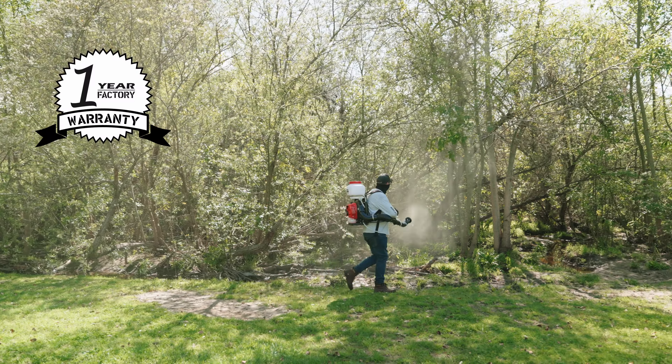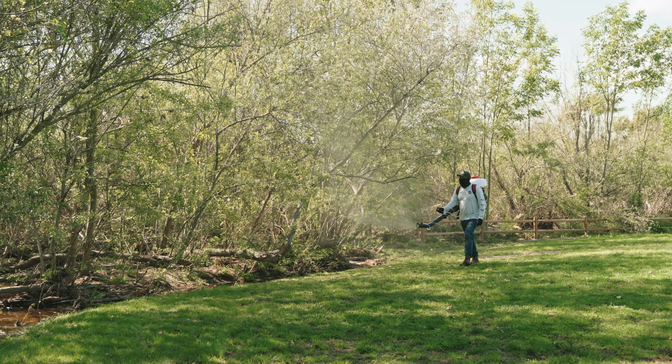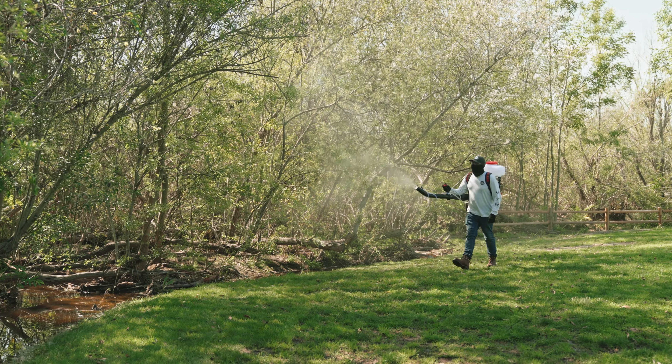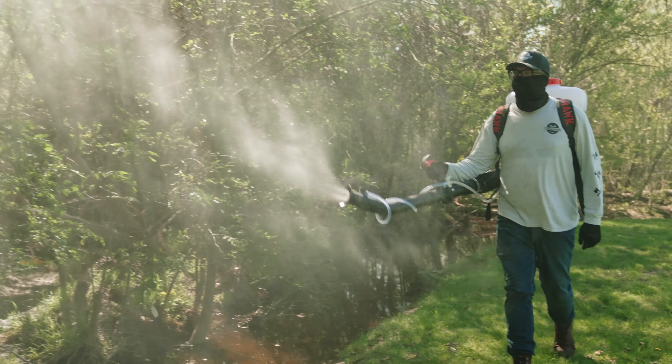Backed by a one-year warranty, this fogger is built tough with long-lasting parts and reliability you can count on. Trusted nationwide, see why Tomahawk Backpack Foggers are the most effective way to fight bugs in your backyard. Power your world and get yours today.